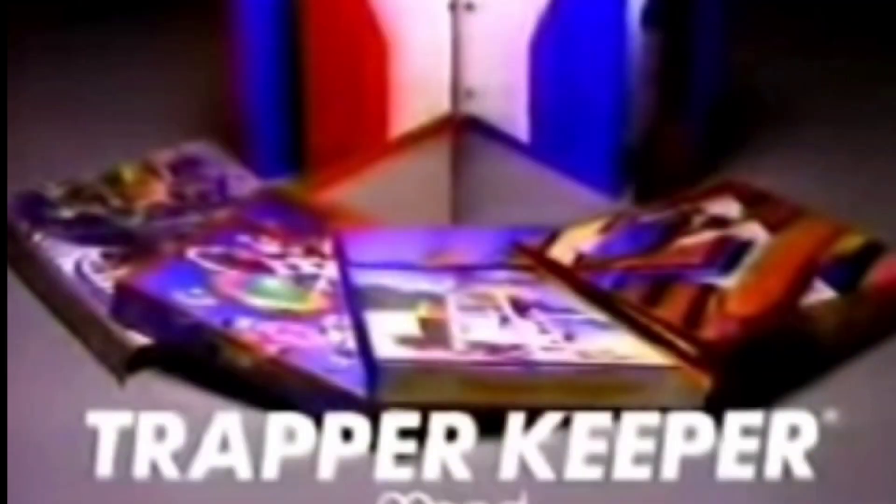To be honest, I never had a Trapper Keeper as a kid. I always wanted one but I never had one. I've been looking for an original one on eBay for the last few years, but anytime you can find one that's reasonably priced and in decent condition, it doesn't have too cool of a design.